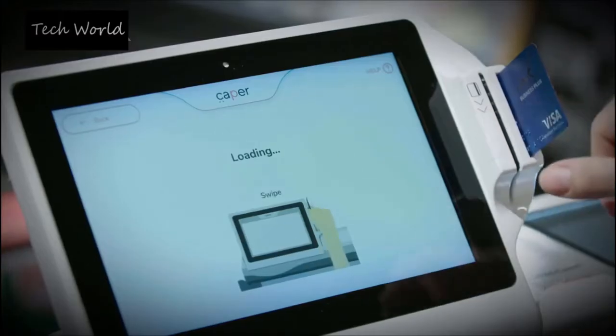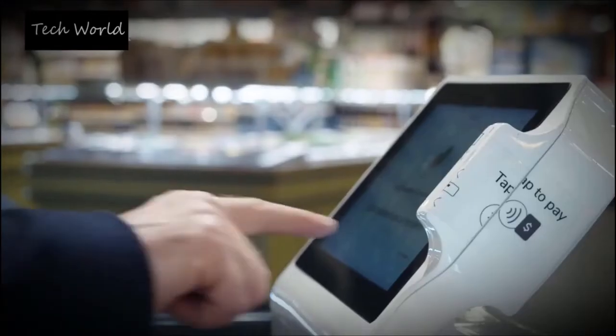There are a lot of different tech solutions that will take somebody away from a brick-and-mortar location, so what we're building is a technology that makes the experience and the convenience that you see online back offline.